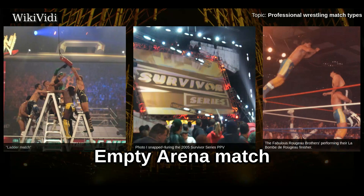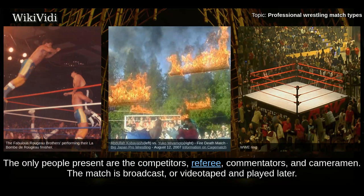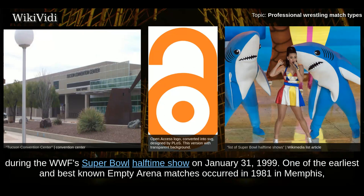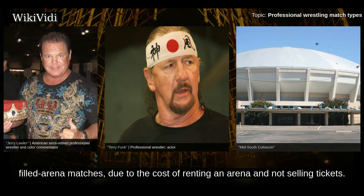Empty Arena Match. An empty arena match is a hardcore match between two or more wrestlers that takes place in an arena devoid of fans. The only people present are the competitors, referee, commentators, and cameramen. The match is broadcast or videotaped and played later. An example is the WWF Championship match between The Rock and Mankind that took place in Tucson, Arizona at the Tucson Convention Center during a WWF Super Bowl halftime show on January 31, 1999. One of the earliest and best-known empty arena matches occurred in 1981 in Memphis, Tennessee at the Mid-South Coliseum between Jerry Lawler and Terry Funk. Empty arena matches are rare and usually accompany other filled-arena matches, due to the cost of renting an arena without selling tickets.